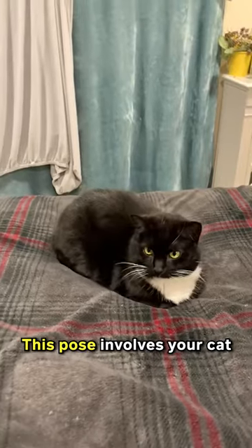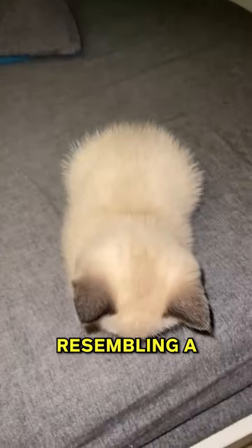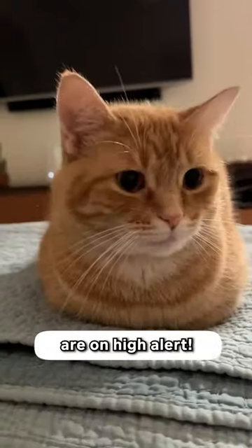Number 2: A loaf. This pose involves your cat sitting with their paws tucked neatly underneath them, resembling a loaf of bread. While it may look like they're in a deep, peaceful sleep, don't be fooled — cats in a loaf position are on high alert.